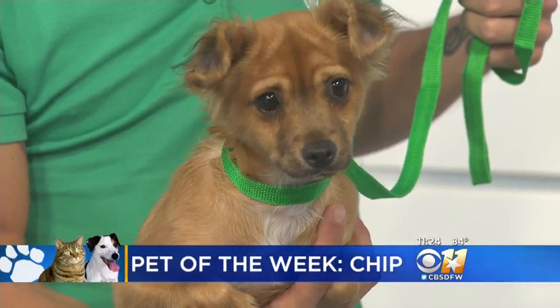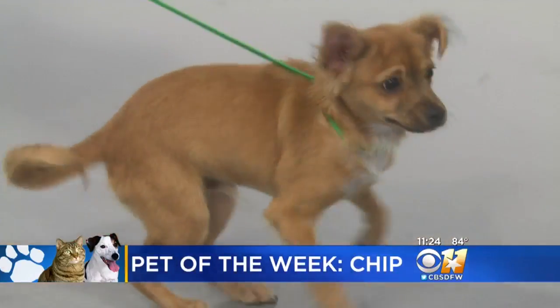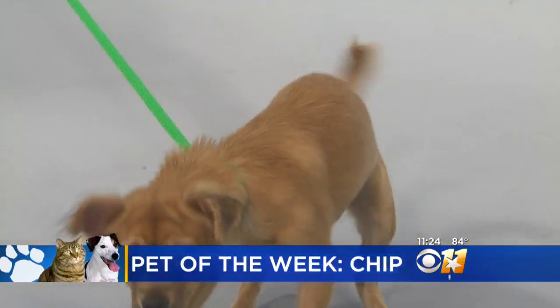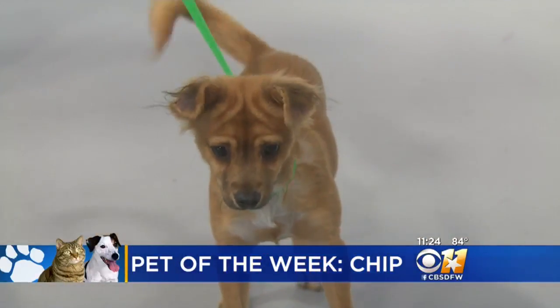This is Chip, he is our pet of the week. He is five months old and is expected to be a small to medium sized dog when he is fully grown. He is going to need some training and has got a lot of energy. If you are interested in meeting this little guy, Chip is available for adoption through the Humane Society of North Texas.